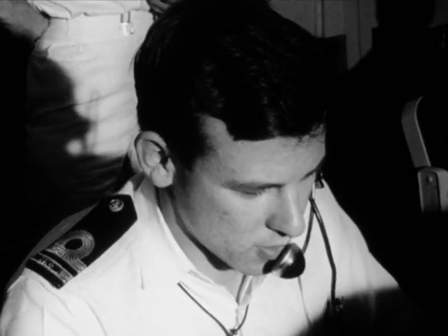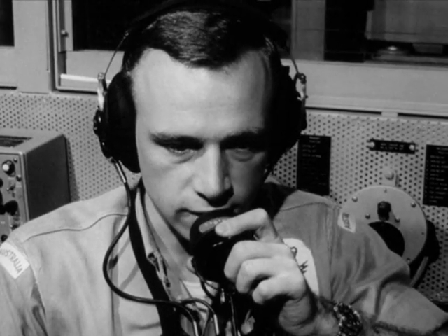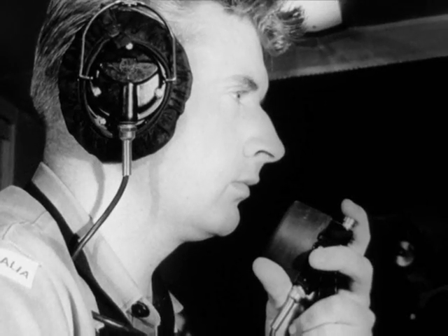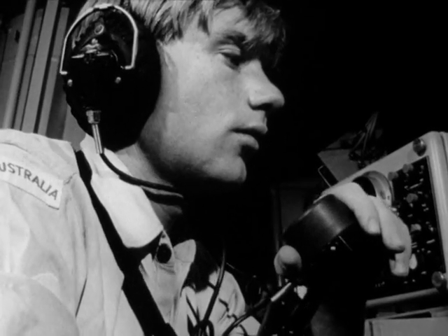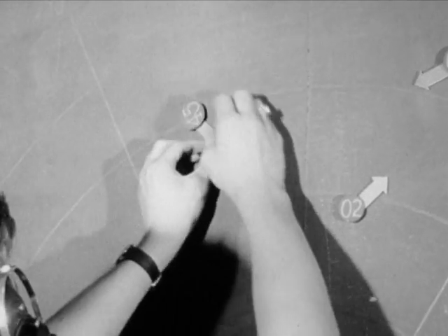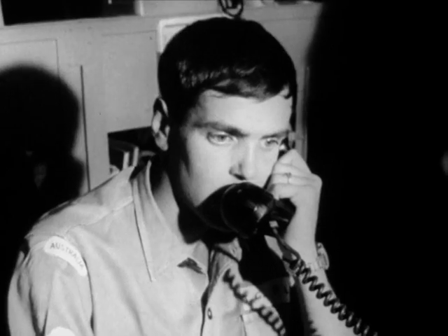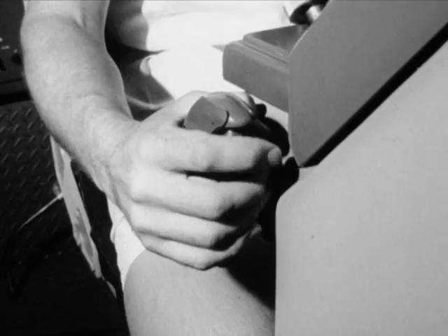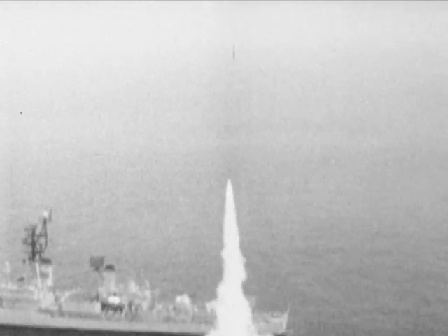Its computer is calculating the path to be taken by the missile — the sailors call it the bird. Already electronic signals are being fed into the missile as it waits on its launcher. "Standby firing. Five, four, three, two, one. Birds away." This firing was reported as a kill.